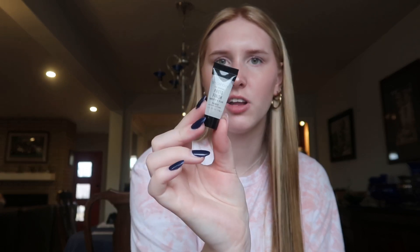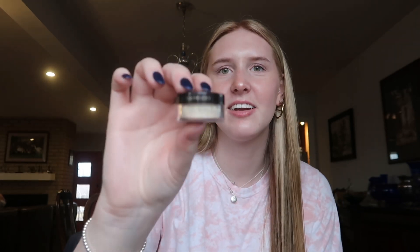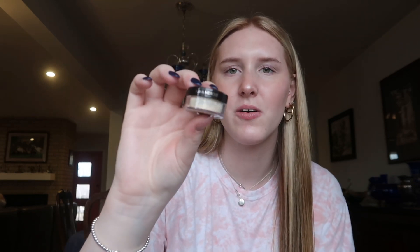I have two primers: the Smashbox Photo Finish in a little sample size, which I haven't tried yet, and the Elf Power Grip Primer — I've tried it before but this is just a small one. I'm also really excited to try the Laura Mercier setting powder in translucent. I've been watching YouTube for so long and that was like the go-to product around 2018, so I'm excited to finally try it.